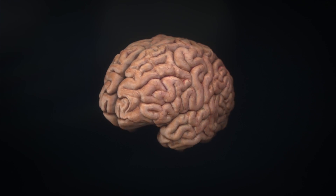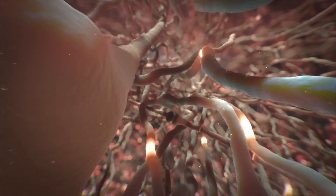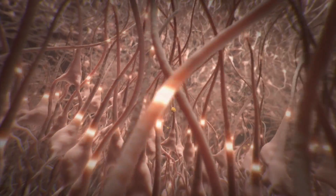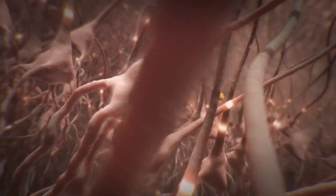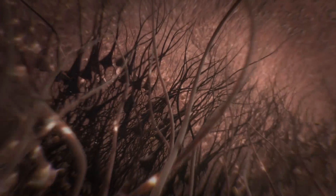One is the buildup of amyloid into plaques, and the other is what we call tangles, that accumulate inside the nerve cells. Tangles are composed of a protein called tau. Think of tau as part of the cell's architecture, which helps stabilize neurons and allows them to communicate. Yet in Alzheimer's disease, tau clumps into toxic tangles, and neurons die.